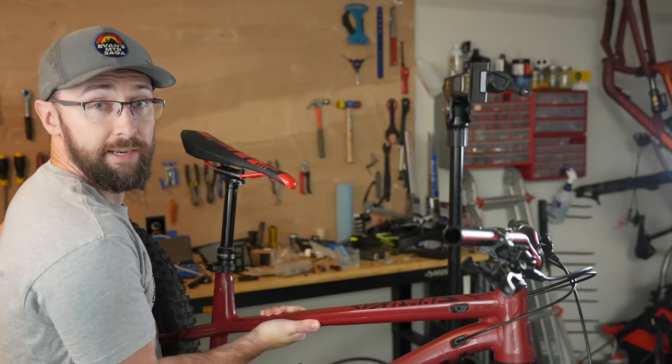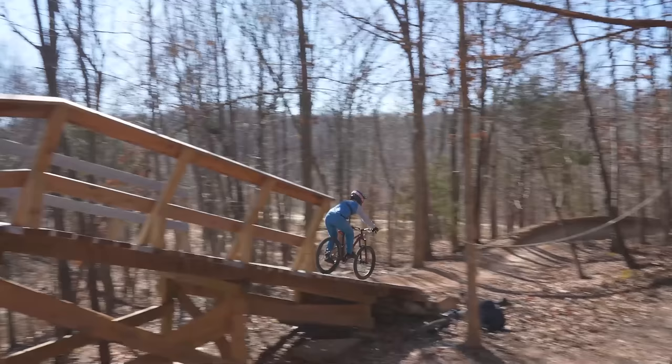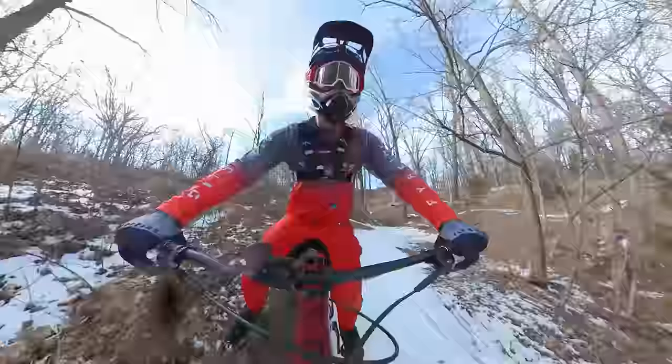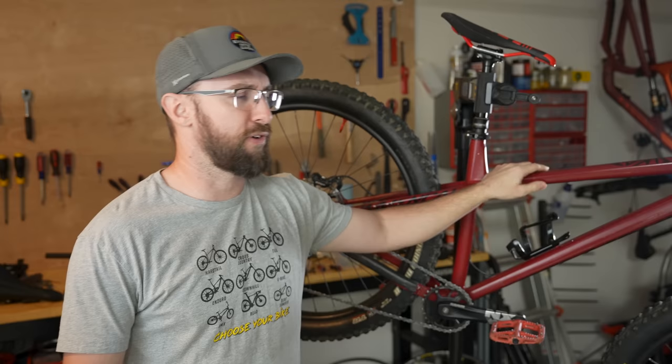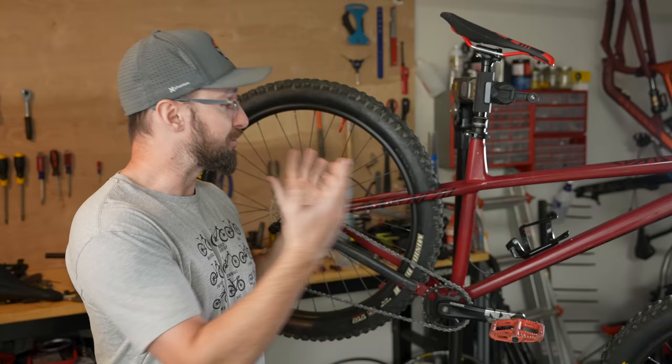Next up is the Commencal Meta HT, a hardcore hardtail that I built up a few months back that didn't quite work out. I really like this bike and how it rode — I actually set one of my fastest times on the Huck to Face segment where I got a KOM, in its stock single speed form. I really like the 2.8-inch tires and the 27.5, but the problem was it just hurt my ankles. I heard from the community that the frame was too stiff, and after riding it, I was just chilling on the couch and noticed my ankle was aching really bad — and then it occurred to me it was because of this bike.